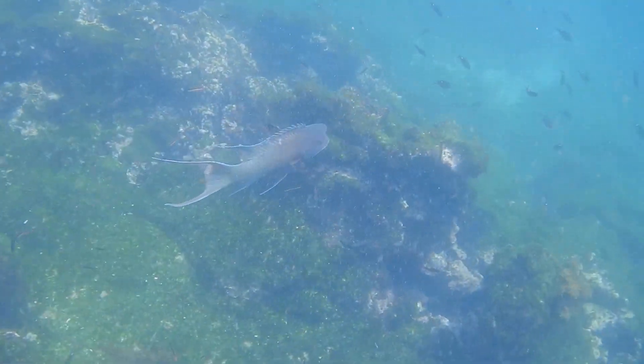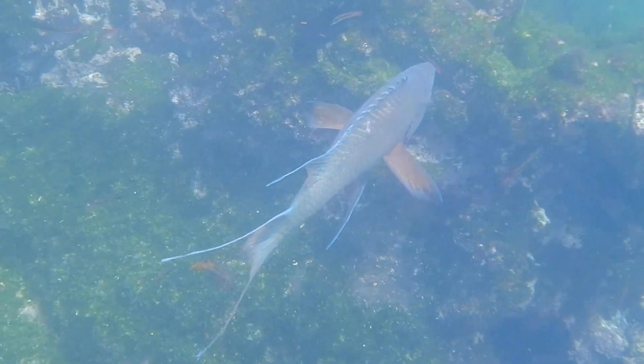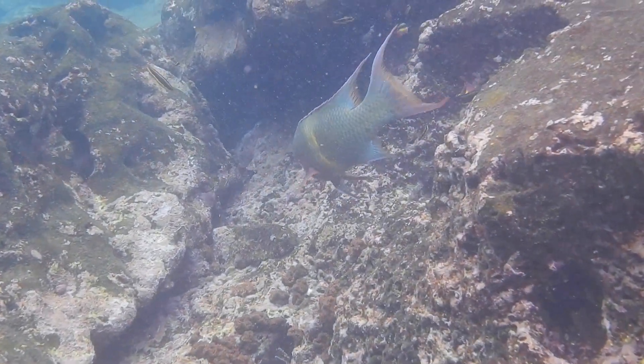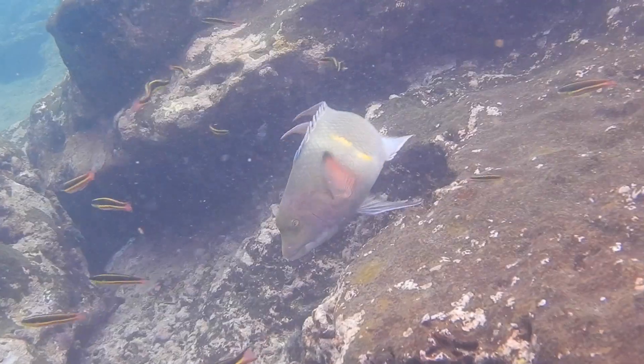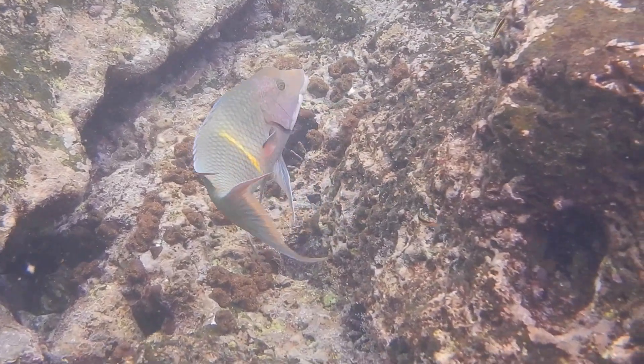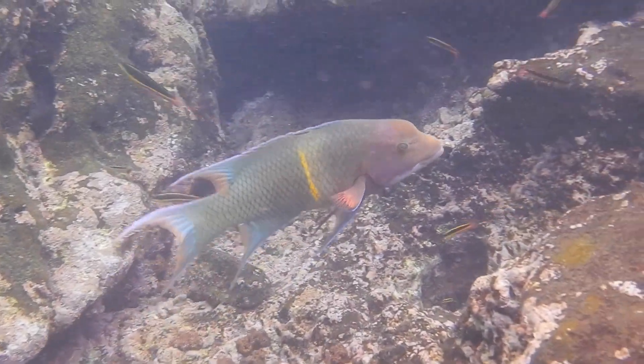Adult males of the Mexican hogfish, also known as the streamer hogfish, are easy to recognize with the long filaments trailing from their tail fin and dorsal and anal fins, but also a prominent bump on their foreheads.